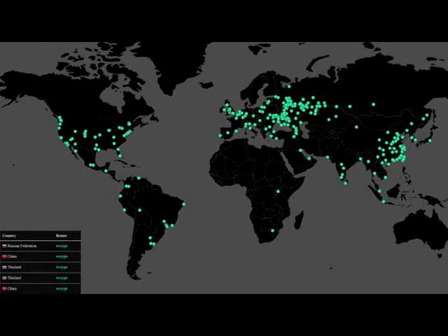Some badly designed ransomware, however, has been itself hacked by security researchers, allowing recovery of data. But such situations are rare, and tend not to apply in the case of wide-scale professional hits like the WannaCrypt0r attack.